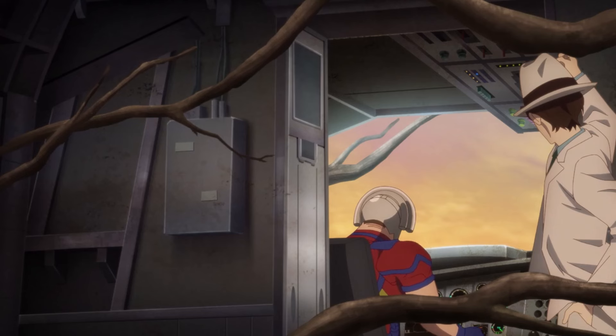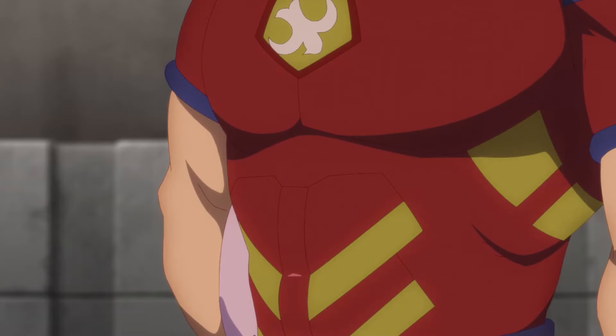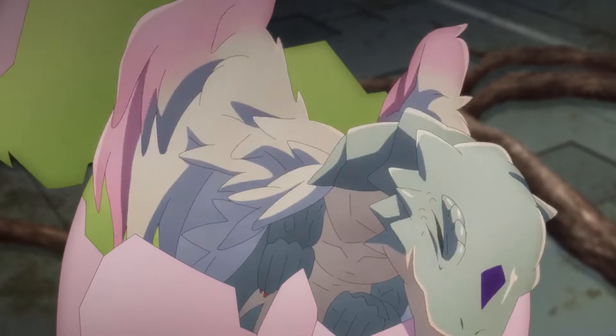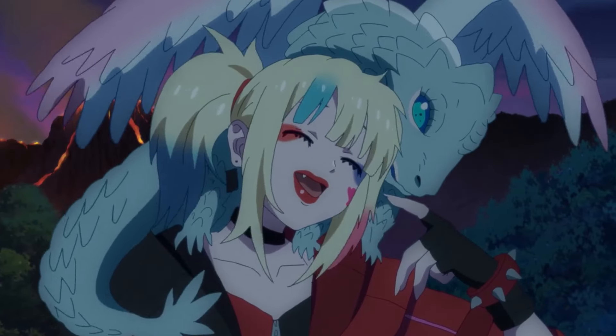With the beast defeated, the whole squad gathers at the helicopter. Peacemaker finds a dragon egg in the nest and asks Harley for the frying pan to make a giant omelette. But Harley thinks that's too cruel and decides to protect the egg, which soon hatches, creating a dragon pup that becomes somewhat of a mascot for her.